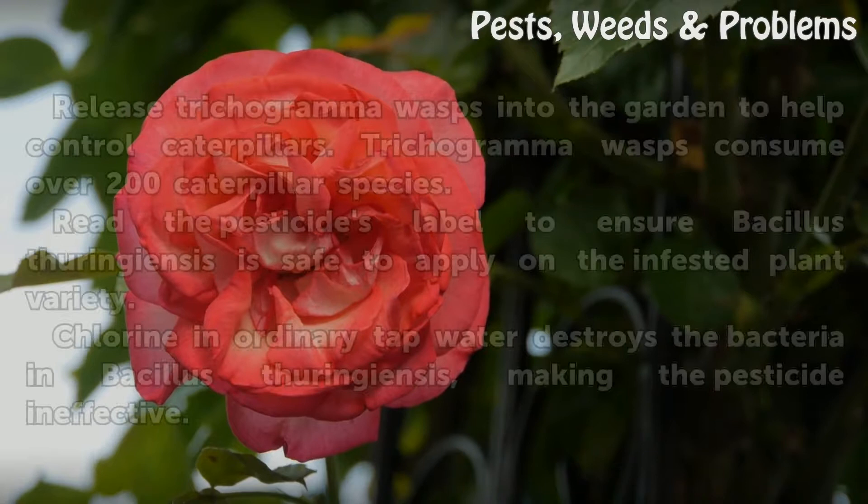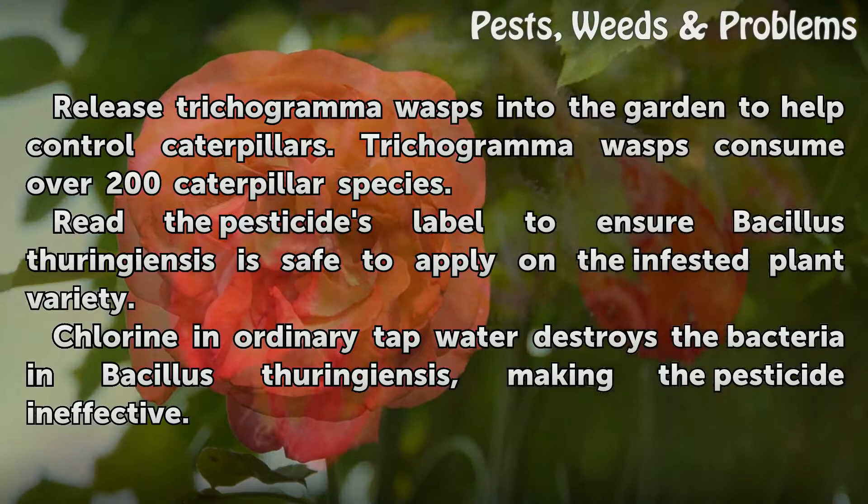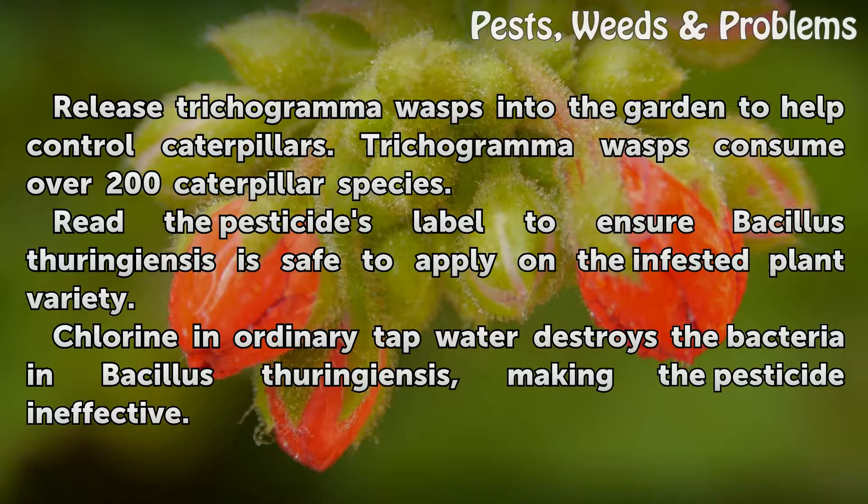Release Trichogramma wasps into the garden to help control caterpillars. Trichogramma wasps consume over 200 caterpillar species. Read the pesticide's label to ensure bacillus thuringiensis is safe to apply on the infested plant variety. Chlorine in ordinary tap water destroys the bacteria in bacillus thuringiensis, making the pesticide ineffective.